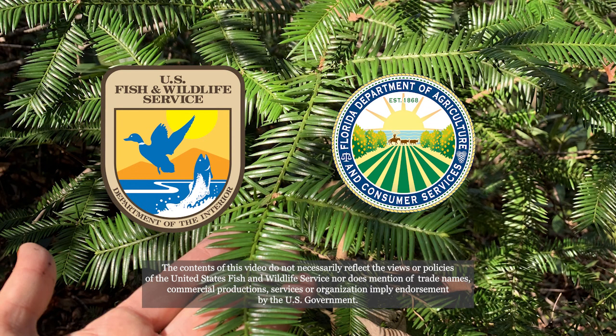The work upon which this project is based was funded in part through a grant from the United States Fish and Wildlife Service and a sub-recipient grant awarded by the United States Fish and Wildlife Service through the Florida Department of Agriculture and Consumer Services.